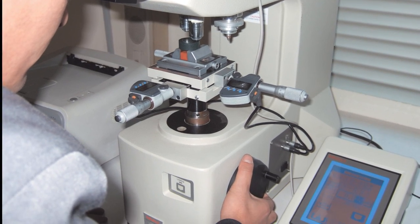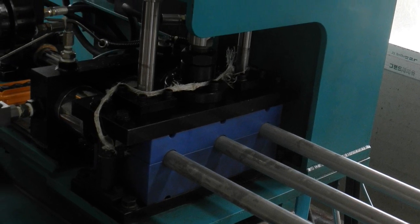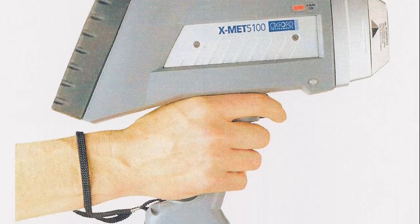These are our microscope testers, eddy current test systems, hydro test facilities, hardness testers, and portable PMI machines.